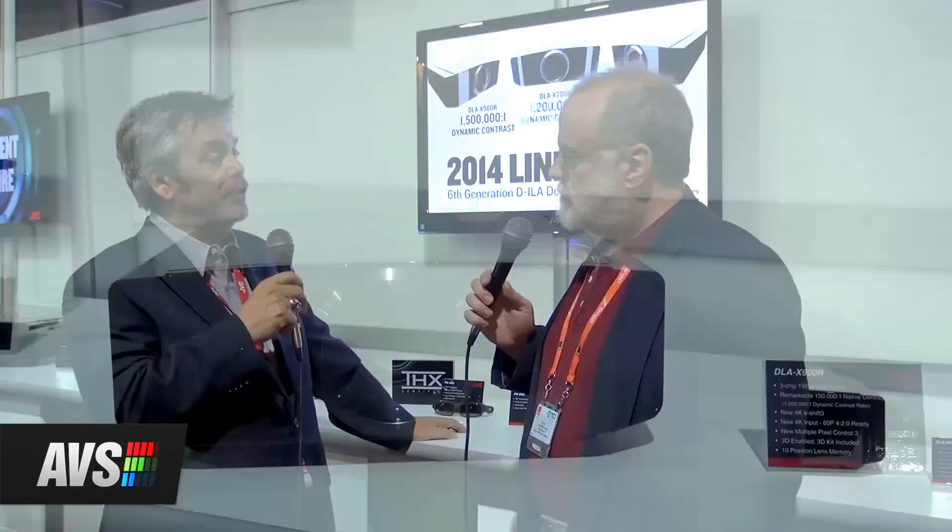We're offering three new models this year, starting at the $5,000 price point, going to $8,000 and $12,000. Within that, JVC is carrying on a tradition of high native contrast — the ability to have white and black shared at the same time so people can actually have a true cinematic experience, the high dynamic range that JVC is well known for.